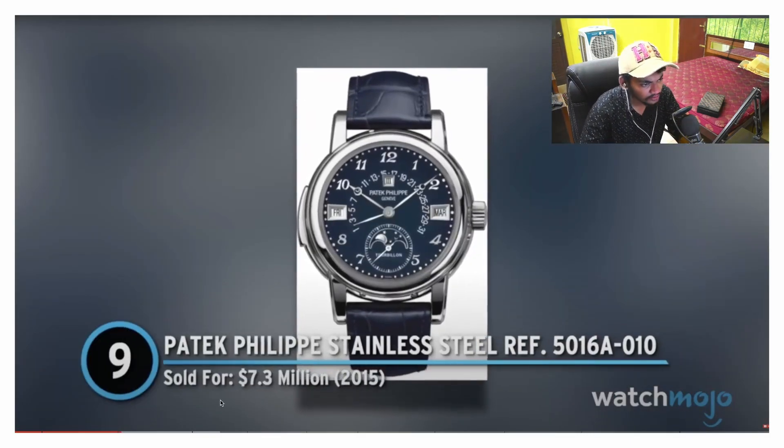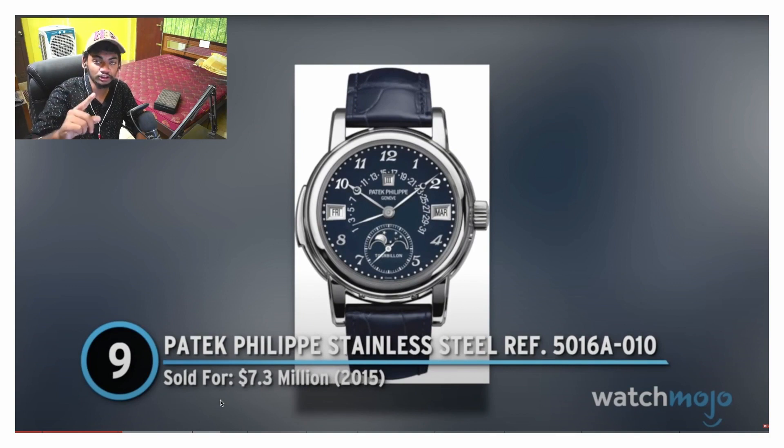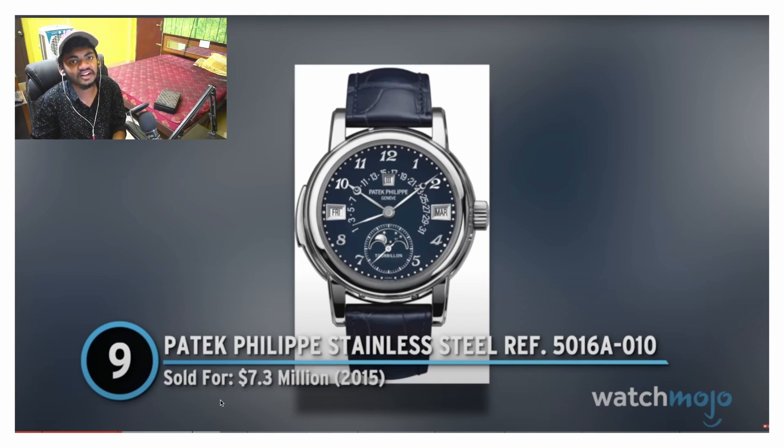Patek Philippe stainless steel reference 5016. Here's a question, ladies and gentlemen: do you like watches with leather straps or one like this — a stainless steel strap? And do you like an automatic watch or one that runs on a battery? Obviously this is not a Patek Philippe or a Rolex, but this is still a good watch. This is a brand called Dalton, made in India, and this watch costs about 1,500 to 2,000 rupees.